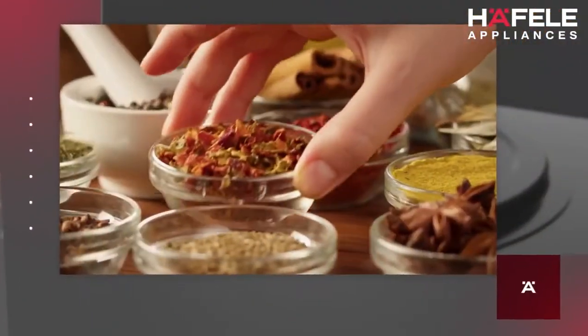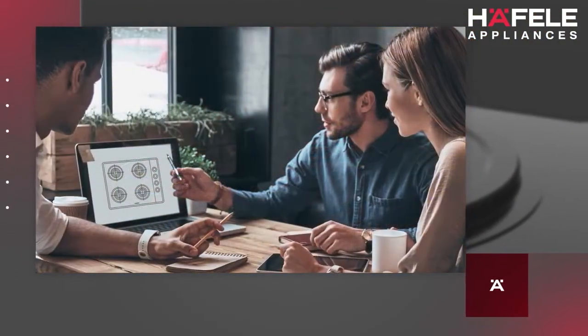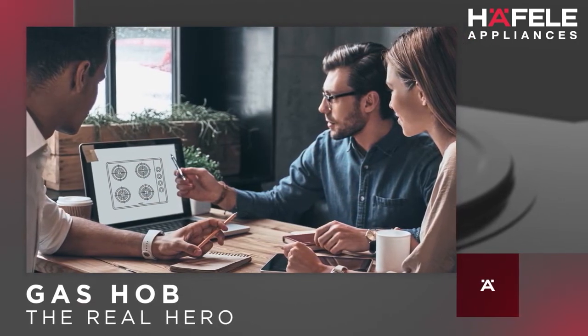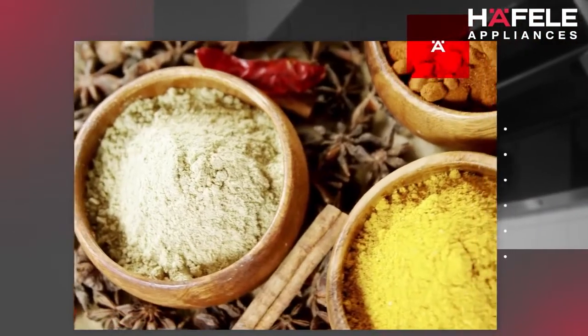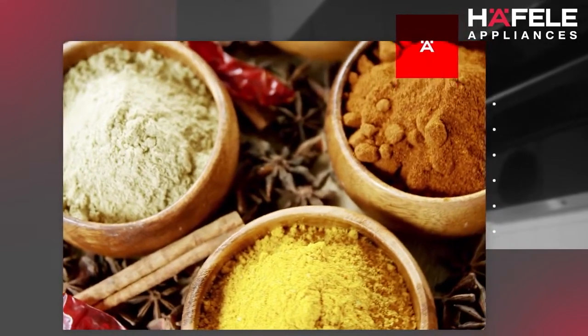And while you focus on the ingredients and acing your recipes, we at Hayfala got busy creating the ideal Indian hob — the very backbone of Indian cooking. We realized early enough that Indian cooking is a complex emotion and there was no hob in the market that could complement distinct aspects of Indian cooking.